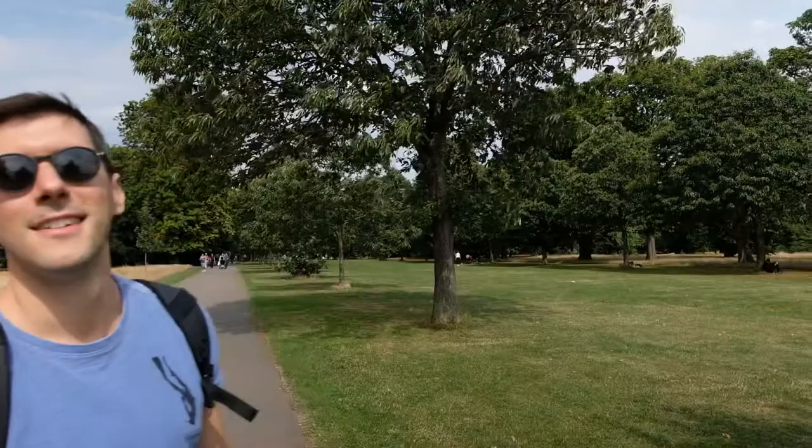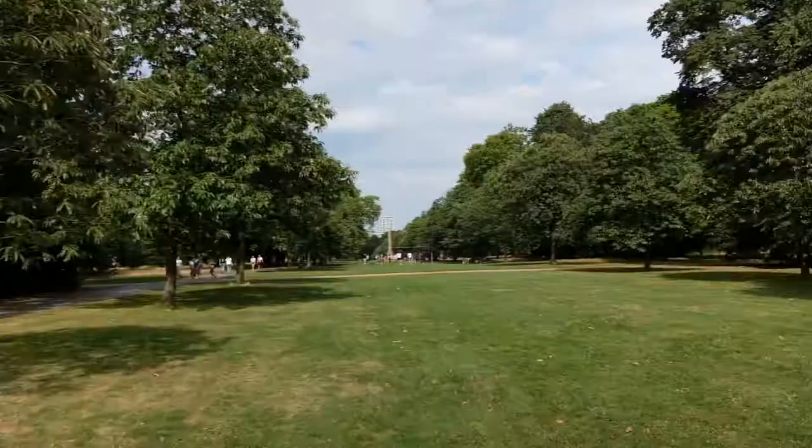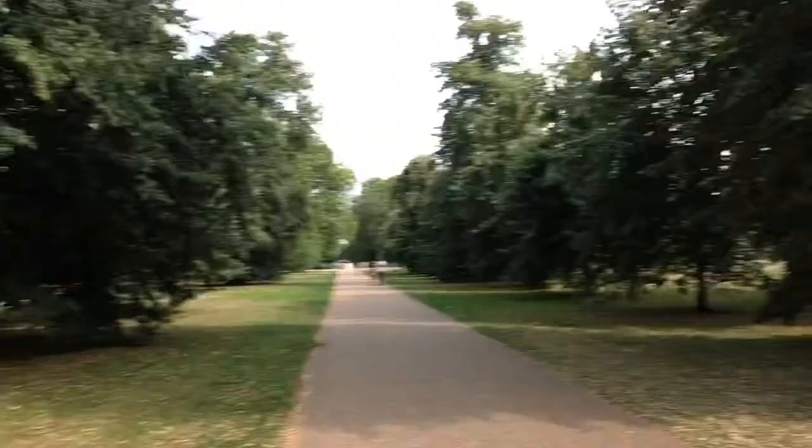And here we are in Hyde Park. We are now heading to the Serpentine Gallery to see the Summer Pavilion 2019 — very exciting. It's quite nice; I haven't been to Hyde Park for a long time.